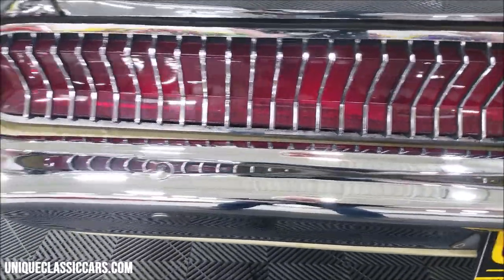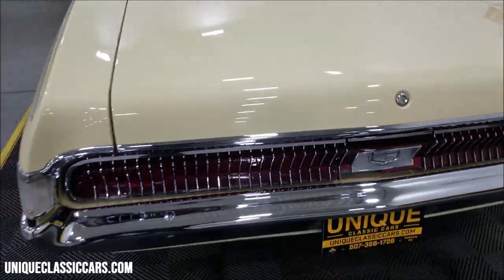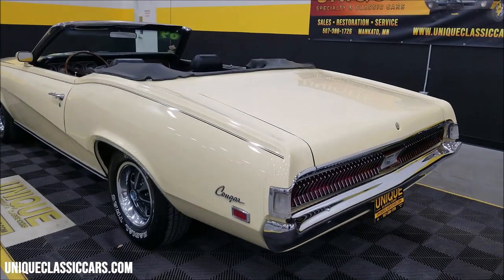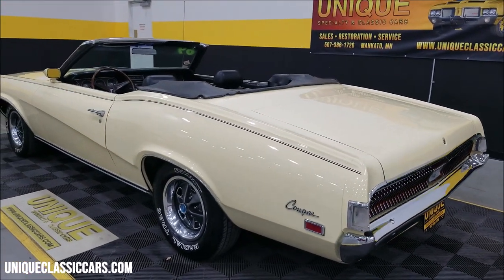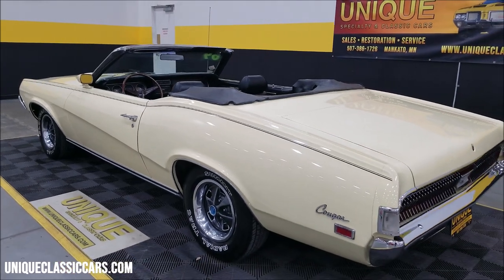Of course this would have been the gas door — back when you could park on either side of the pump and still fill your car up without having to turn around because you parked on the wrong side. Still pictures at uniqueclassiccars.com — click on the link down below this video in the description.